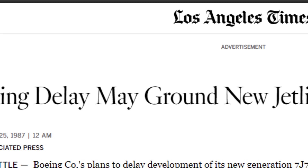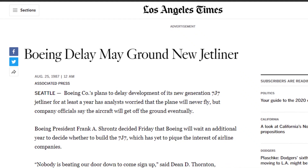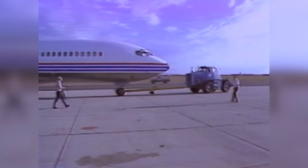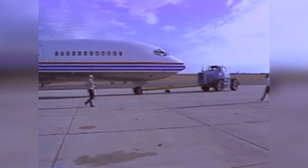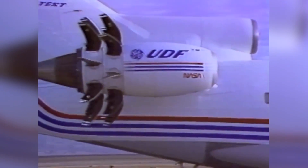"Until we hammer it down to one size, the 7J7 won't go," said Dean Thornton, president of Boeing Commercial Airplane, back in 1987. In an interview, he said the most confusing part of the decision-making process was trying to pinpoint the airplane's exact starting size, and without knowing where to start, Boeing was not going to go. By December 1987, Boeing paused production of the aircraft indefinitely.